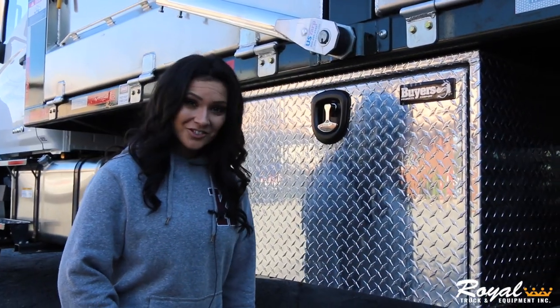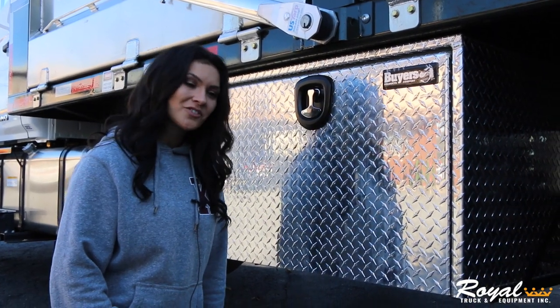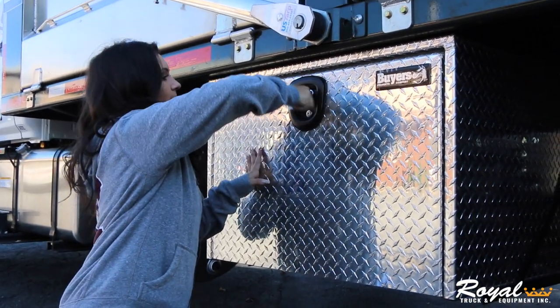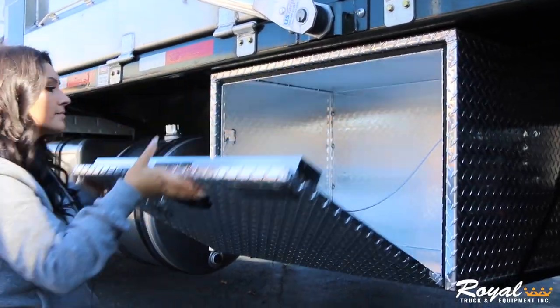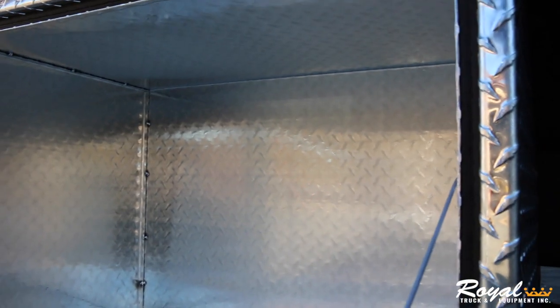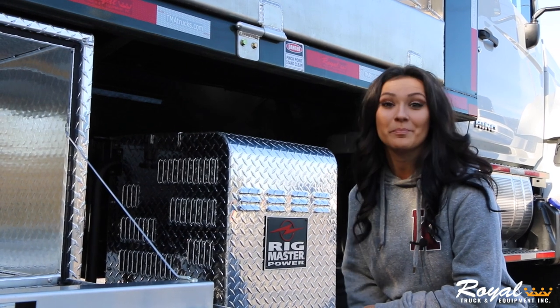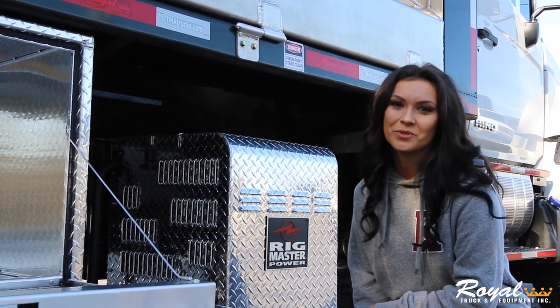We have also added 36-inch large tool boxes, one on each side, which gives you plenty of room for extra storage. Another cool feature on this truck is Royal's diesel generator that pulls energy directly from the truck's fuel system.